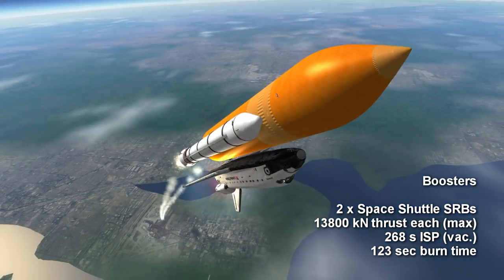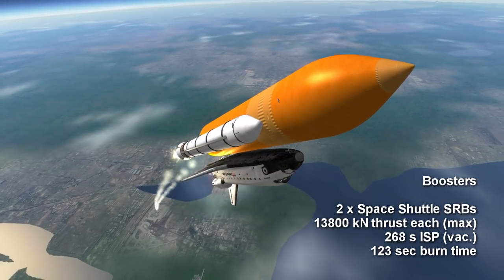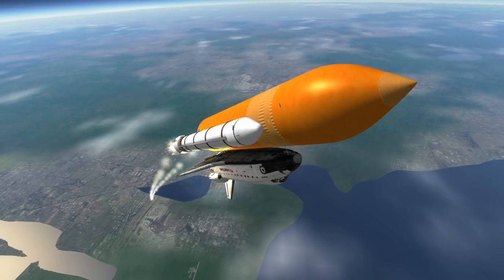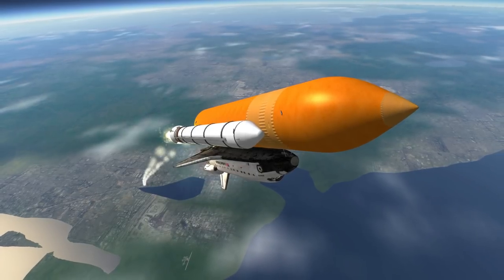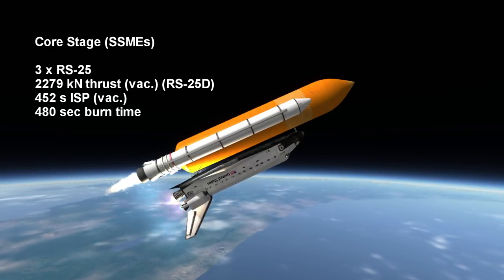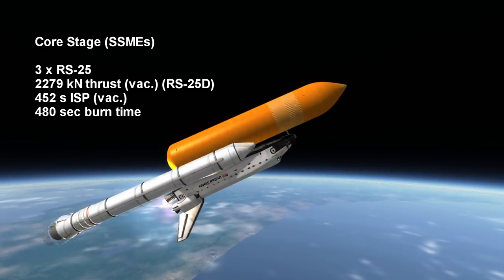The SRBs have a specific impulse of 242 seconds at sea level and 268 seconds in vacuum. The solid propellant is in four segments, each shaped to provide steadily less thrust as the vehicle gets lighter after burning the fuel. The boosters ignite a few seconds after the core stage, which consists of three Space Shuttle main engines on the orbiter itself, fed liquid hydrogen and liquid oxygen from the large orange external tank.